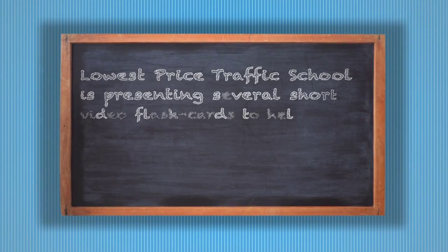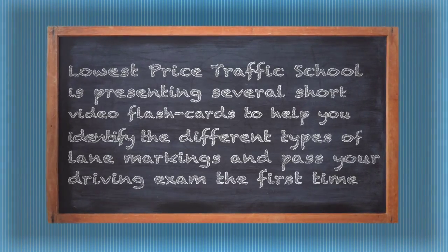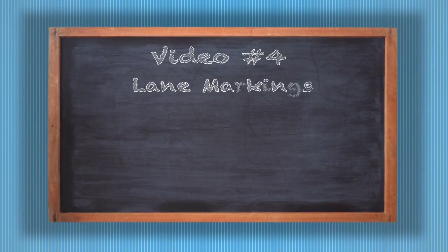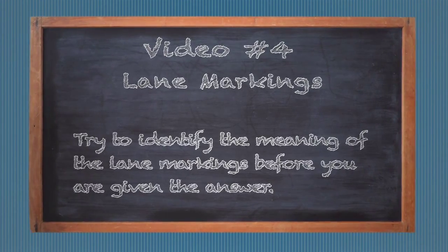Lois Price Traffic School is presenting several short video flashcards to help you identify the different types of lane markings and pass your driving exam the first time. Video 4: Lane Markings. Try to identify the meaning of the lane markings before you are given the answer.